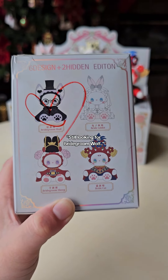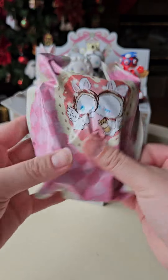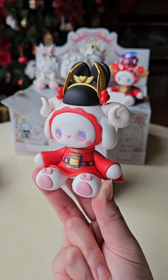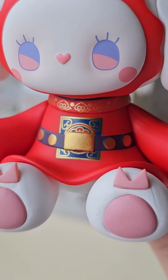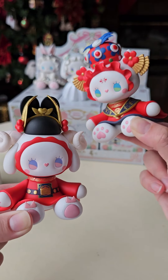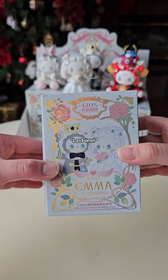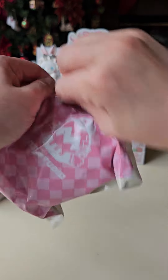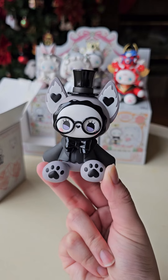Still looking for a Bridegroom Wolf, but really banking on these secrets. Whoa, this one's cool! We pulled her husband. Last one — it's a Bridegroom Wolf! Rabbit Bride won't be alone.